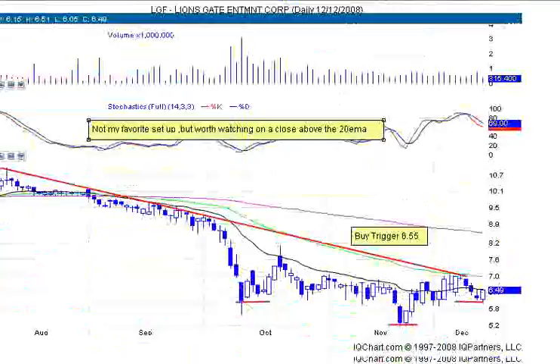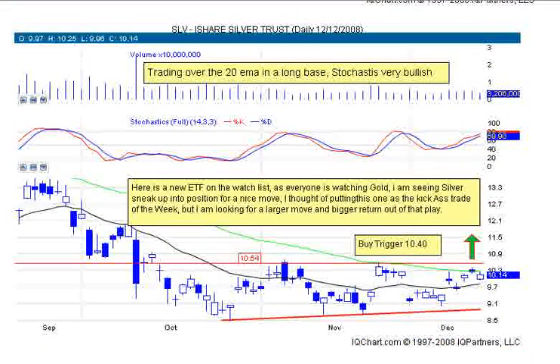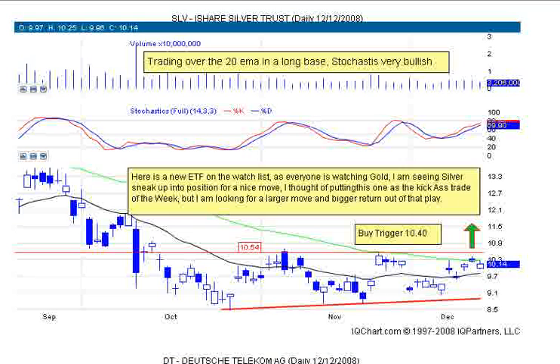What I'm actually focusing on here is the Silver Shares ETF, SLV. You can see this nice basing pattern — we've been consolidating around the 20-period moving average, moving up and down in a nice base. This one's going to sneak up. As gold usually gets all the attention, I think you're going to see a nice move in silver here. The buy trigger would be above $10.40. It's a new one on my watch list. Stochastics have a ways to go before we get overbought, so this looks like a good opportunity to break through the 50-period moving average and have a nice pop.